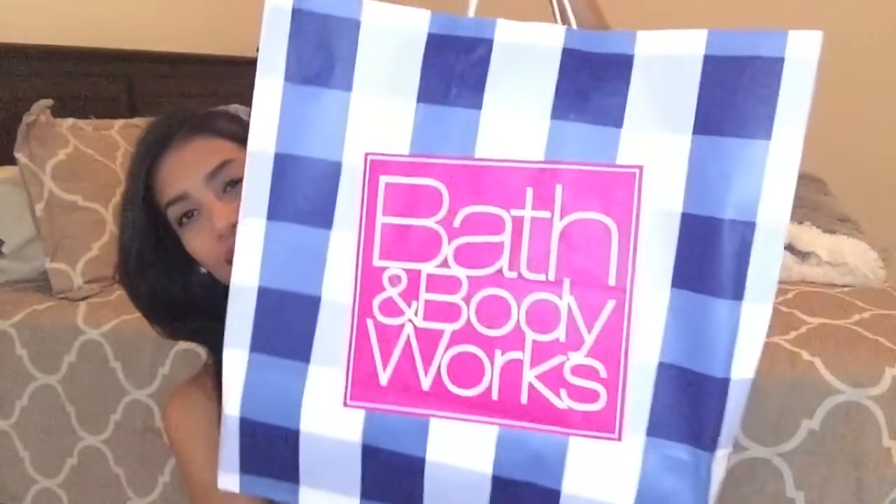Hey guys, welcome back to my channel — and if you are new, welcome! Today's video is going to be a haul video. I recently went to Bath and Body Works and picked up a few items. They were having an amazing sale plus I had coupons, so I could not pass it up. Let me show you the huge bag of items that I have.